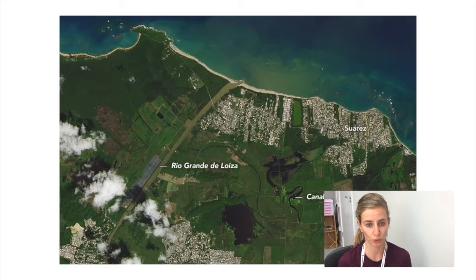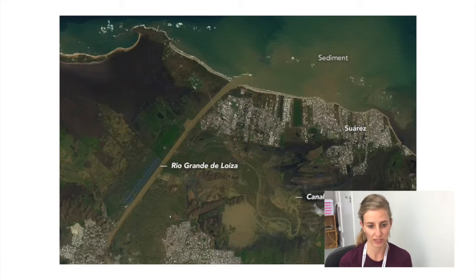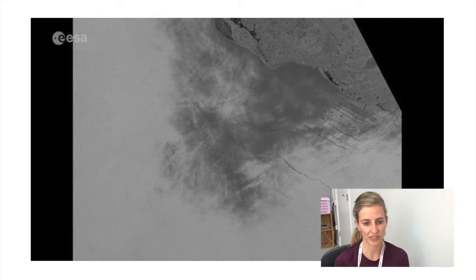Here is an image of Puerto Rico in early September 2017, and moving on we can see the same area after a big hurricane — showing how satellites are really useful for studying the impact of natural disasters and how civil populations are affected. In the next slide we can see the Larson ice shelf, with a really big crack going through it.